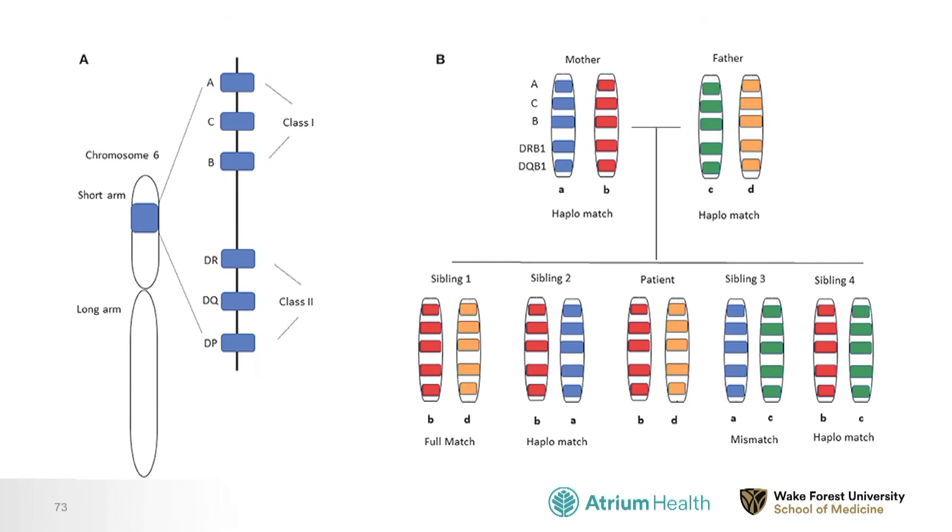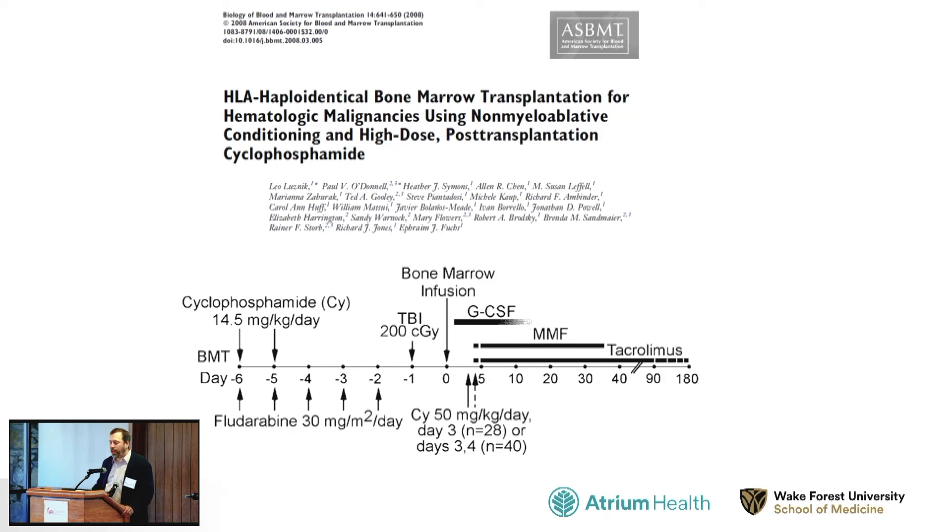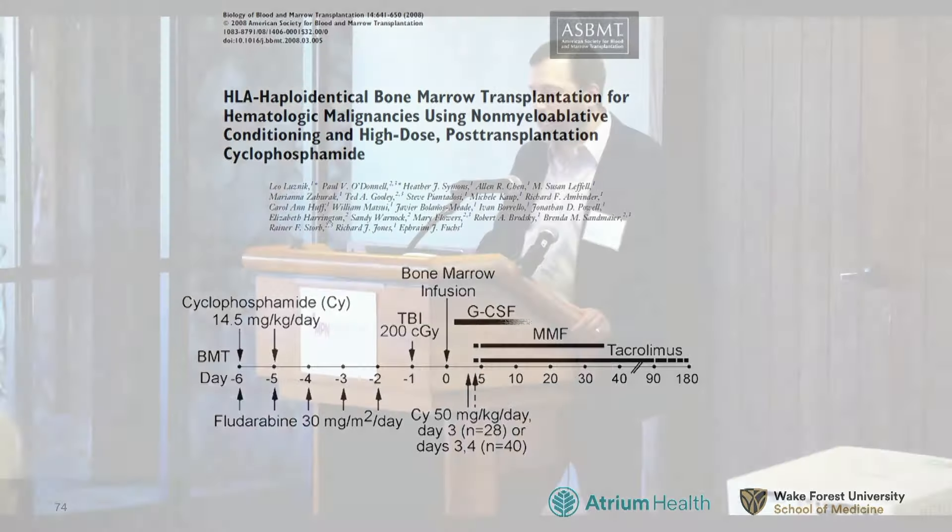Coming back to donor availability: we have a one-quarter chance of having a matched-related donor on average, but what about the 75% of patients who don't? Many, especially from minority groups, will not have a matched unrelated donor either. For a long time, haploidentical transplants were thought too toxic. About 15-20 years ago, clinicians began making half-matched transplants work better by introducing two doses of cyclophosphamide after the transplant, which prevented much graft-versus-host disease without decreasing transplant effectiveness, bringing haploidentical transplants into the mainstream.